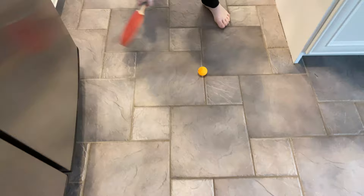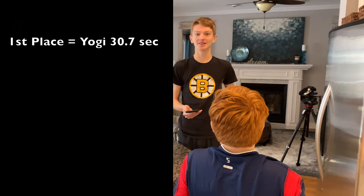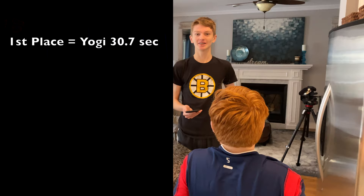Oh no! Yes, that's a good recovery. Aim for the finish line. Wow! Come on, it's just the finish. And stop! Oh my gosh! How much time? 30.7. Yogi, well done! Is that good?